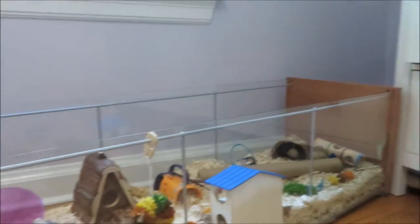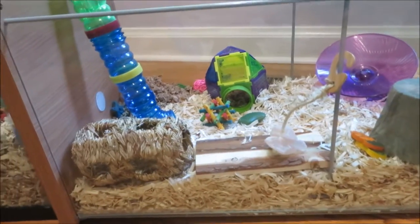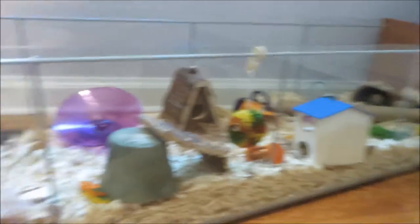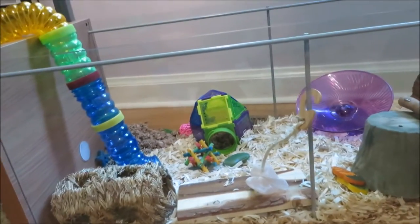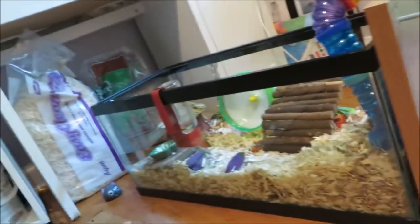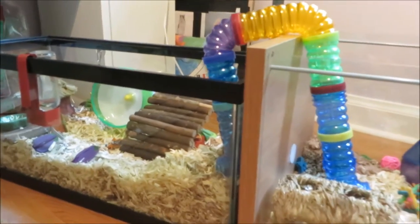I literally put almost all of the toys that I have in here to fill it up, and there's still lots of empty spaces where I wish I could put more toys. All of my other toys are in his tank right now, including his water bottle and his food bowl.